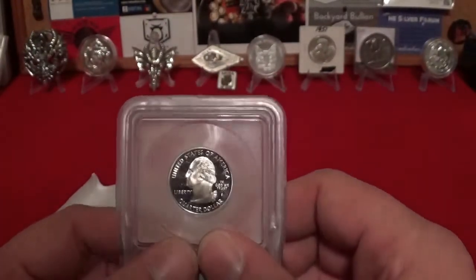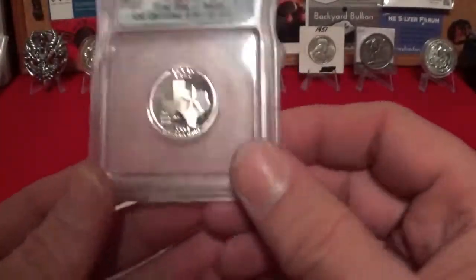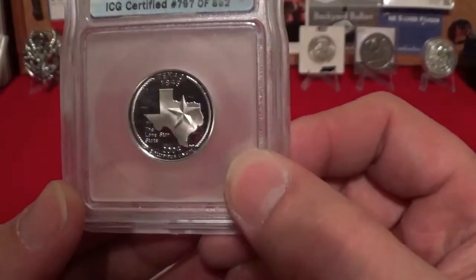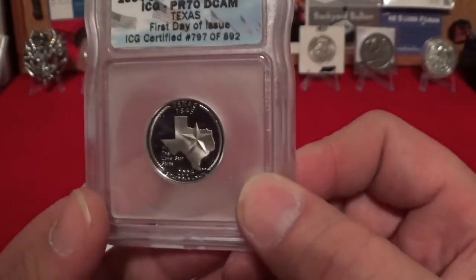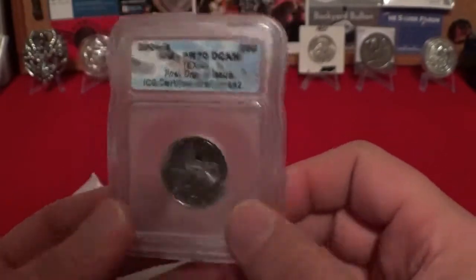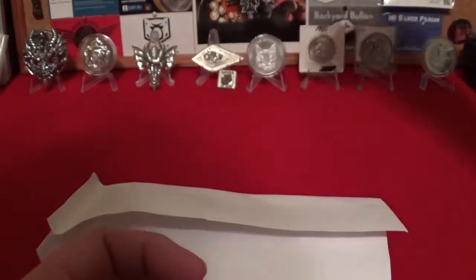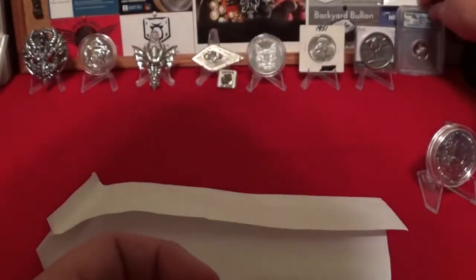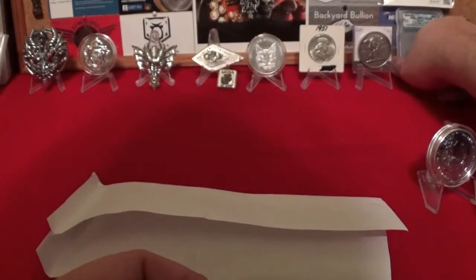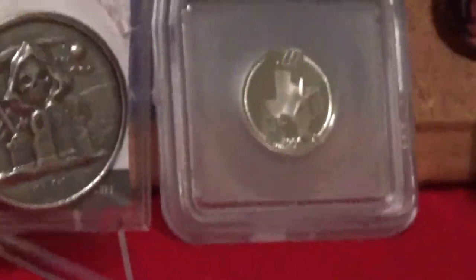Now Raven, you shouldn't have done this, man. But I do appreciate it. I mean, that is awesome. You know I love these proofs. And the cool thing is, it is a Texas quarter. He knows my pride for the state. That is awesome, man. Shouldn't have done that. But don't worry, I got your back, brother. That was nice of you. My proof quarter, Texas state quarter from Raven Hawk Coins.